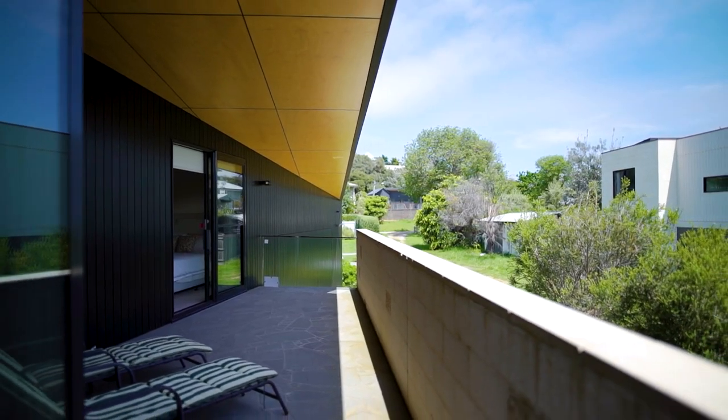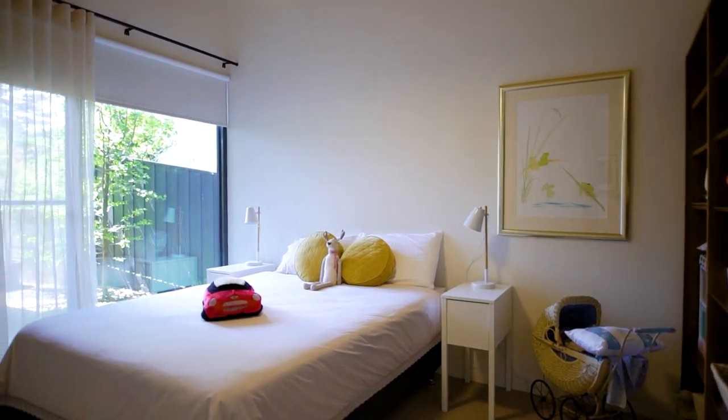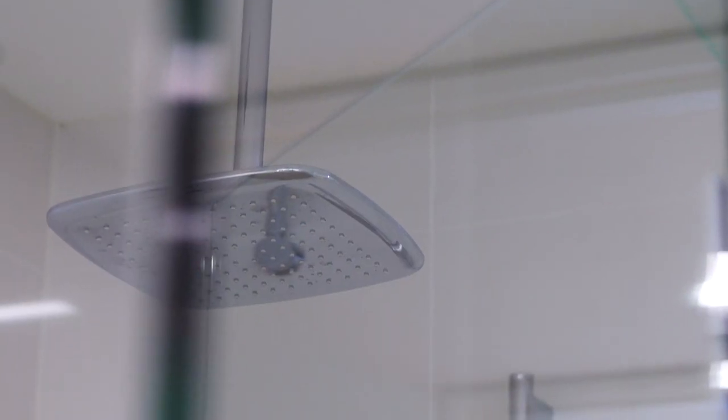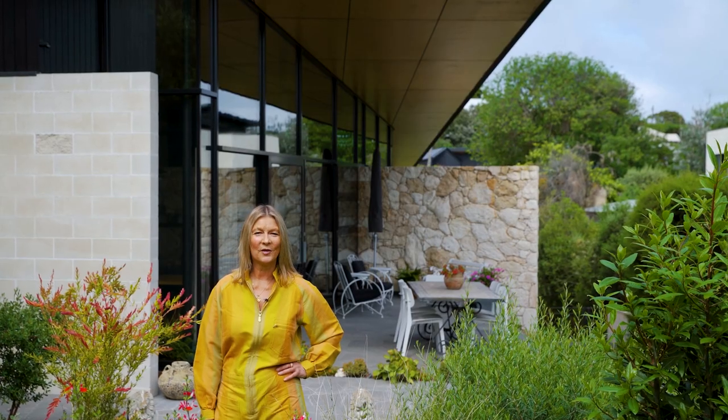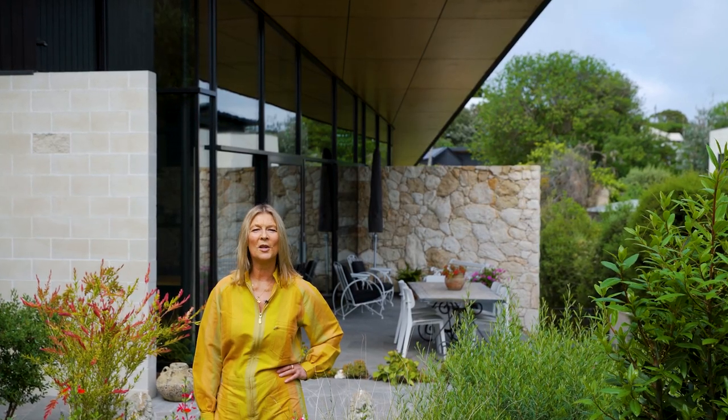Stroll to Sorrento shops in 12 minutes or wander to the beach in three minutes from this luxurious beach house. 15 Rose Street Sorrento offers luxury living with the Mornington Peninsula's finest lifestyle at your doorstep.